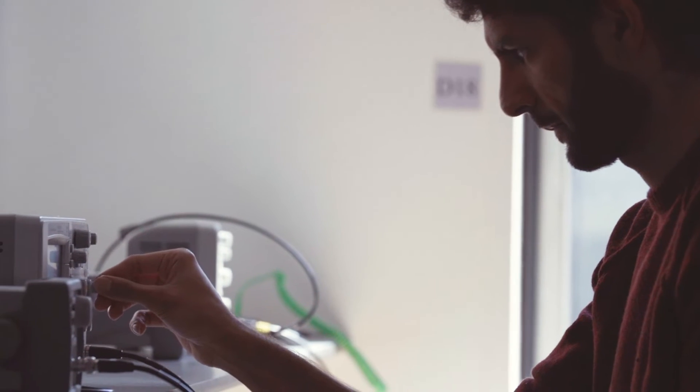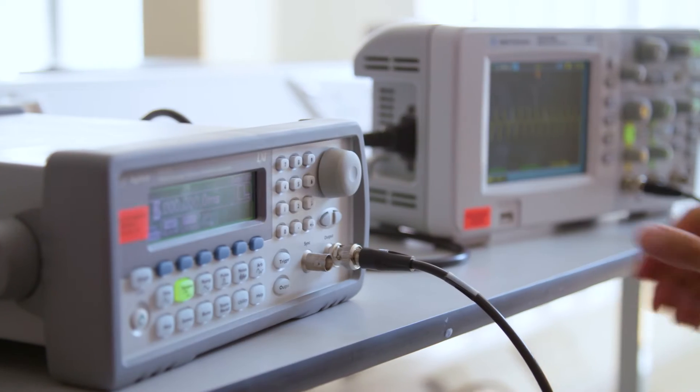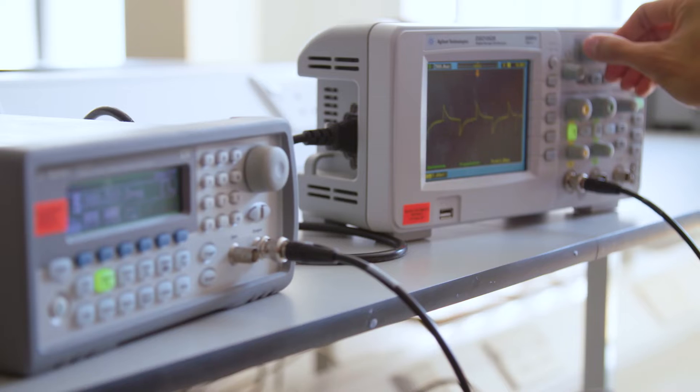In the lab we get to do fun little projects, fun little experiments. We get to mess around with lasers and look at light diffracting — sort of the pretty cool hands-on visual parts of physics.